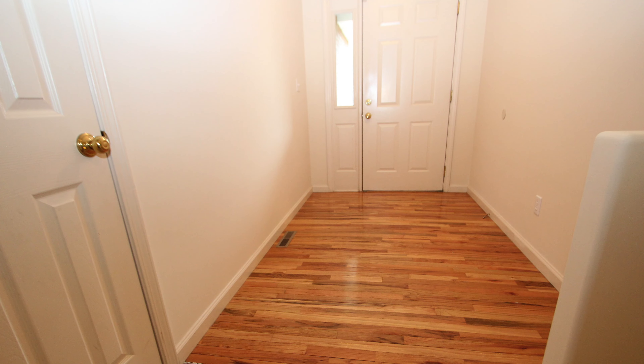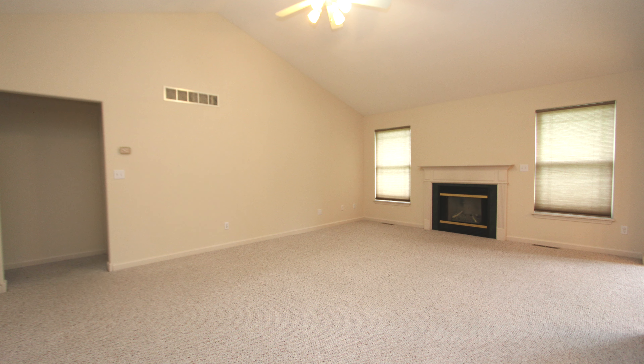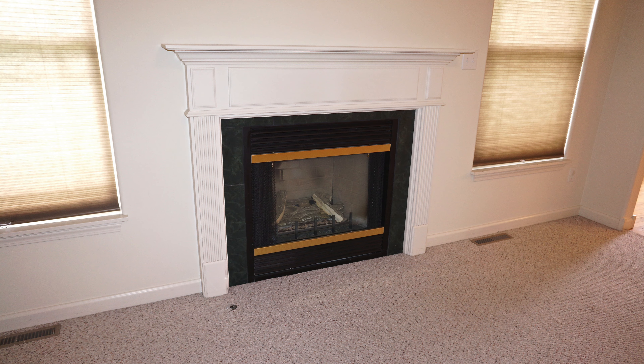Entering on real hardwood and passing this closet, our living room is open, inviting, bright, and complete with this gas fireplace.